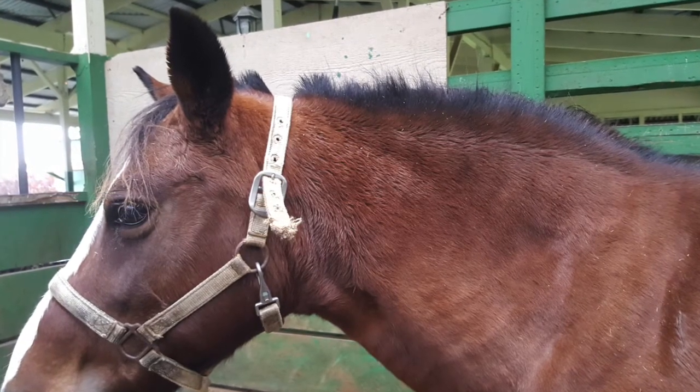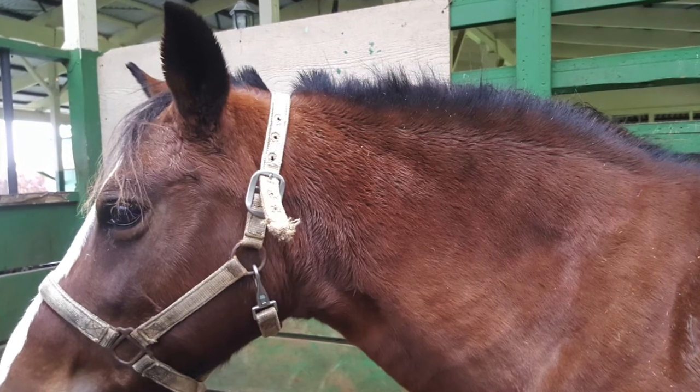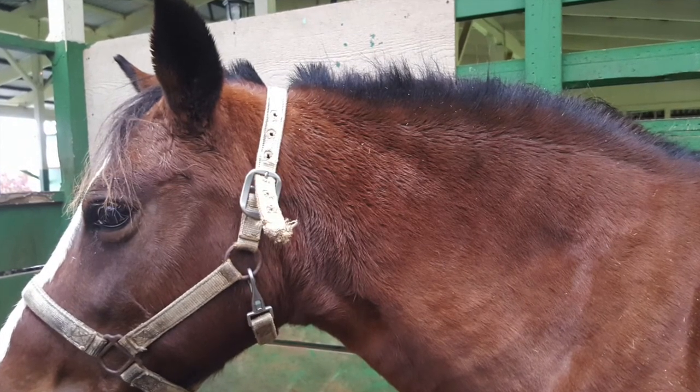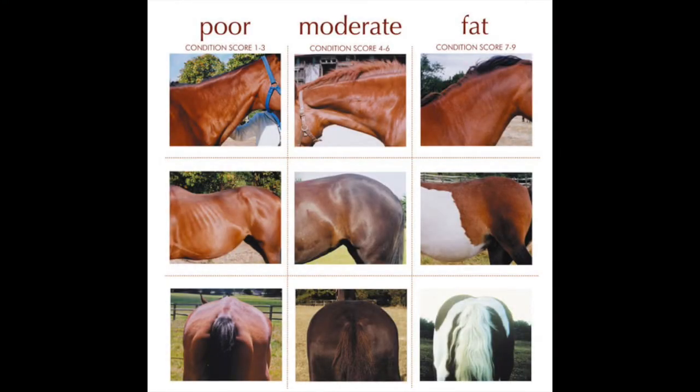Equine metabolic syndrome (EMS) can occur in much younger horses as well — it's not necessarily a geriatric disease. To avoid metabolic disease in general, try to maintain ideal body weight. Don't let horses get too fat. While geriatric horses sometimes get too thin, sometimes they end up being easy keepers and get too fat — they're not in as much work, making it even harder to maintain their weight, and this sets them up for metabolic issues.